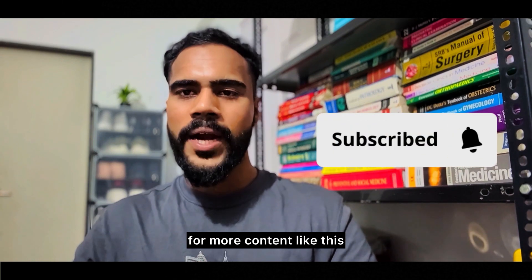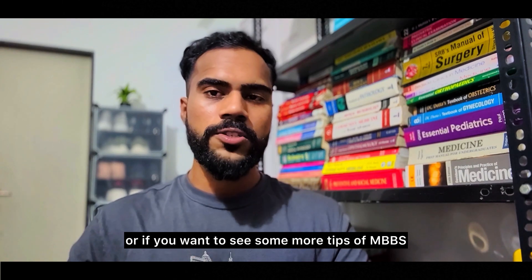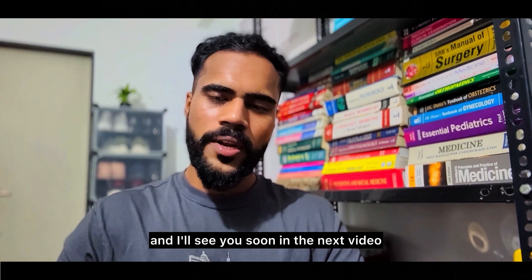If you found this video helpful, don't forget to like, share, and subscribe to my YouTube channel for more content like this. Comment below if you have any specific book recommendations or if you want to see more MBBS tips. Good luck with your studies and I'll see you soon in the next video!